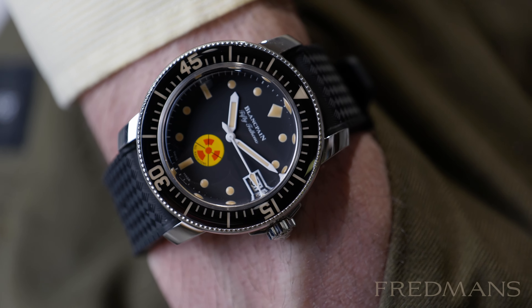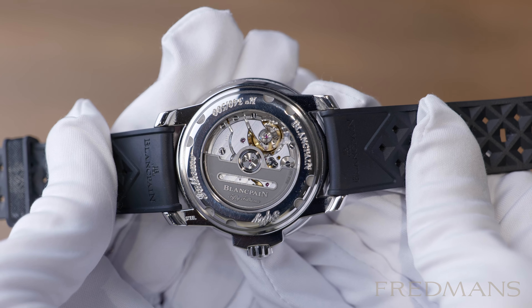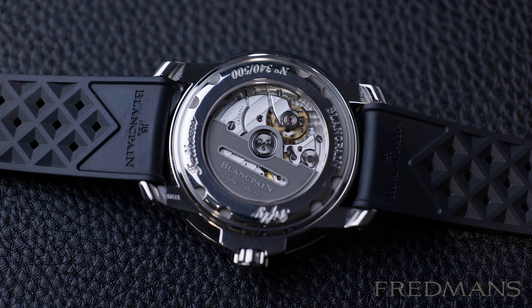It is water resistant up to 300 meters and has a sapphire case back where the beautifully finished movement can be seen. It's the automatic caliber 1151, which has a 100-hour, or 4-day, power reserve.